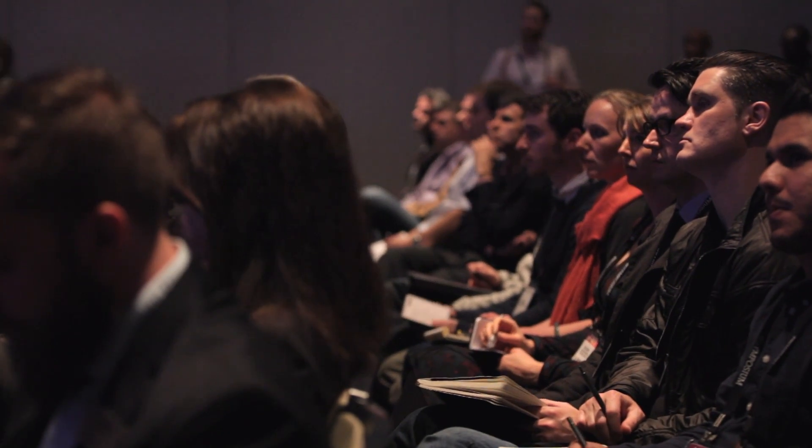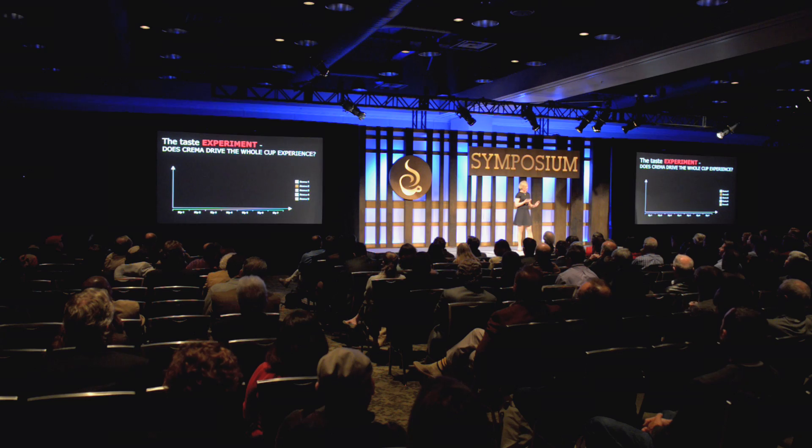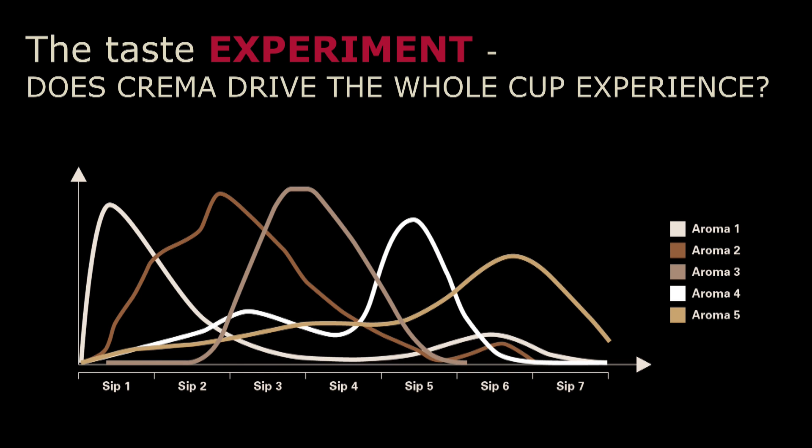For the in-mouth information, we used the sensory methodology called TDS, which stands for Temporal Dominance of Sensation. We had a trained panel consuming the coffee in seven sips — one sip, waited 30 seconds, a second sip, 30 seconds — so in three and a half minutes the coffee was consumed. In each of the sips they were asked: what is the dominance in this specific sip? This way you get information about the dynamics of the whole cup. An experiment could look something like this: you have one aromatic note that is dominant in the beginning, another one in the middle, and a third one at the end.